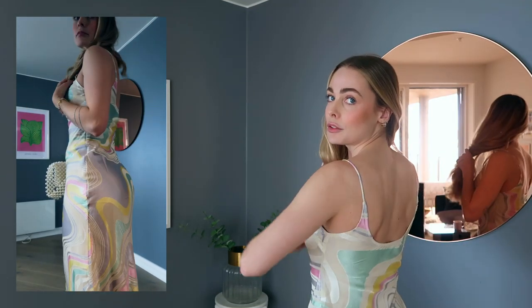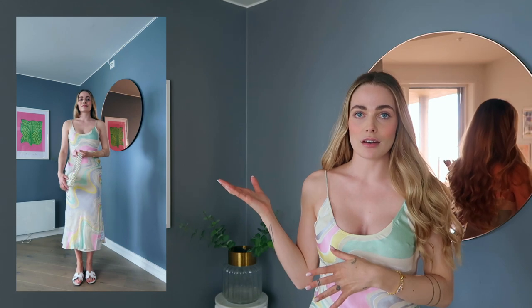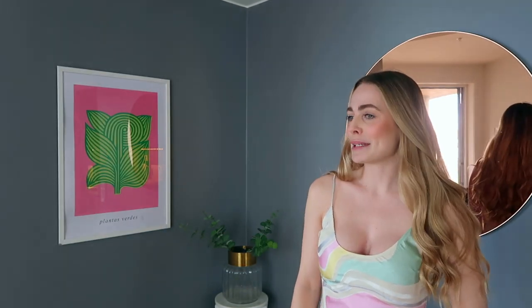It doesn't have an open back so you can wear a bra if you want. I would style this dress with just some sandals and a cute little purse — then you're ready for lunch, ready for the beach, ready for whatever in the summer. I will keep it.